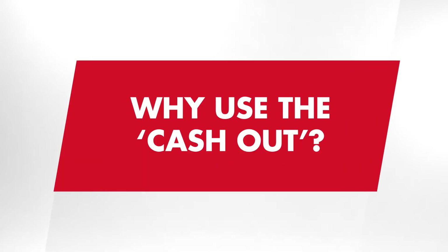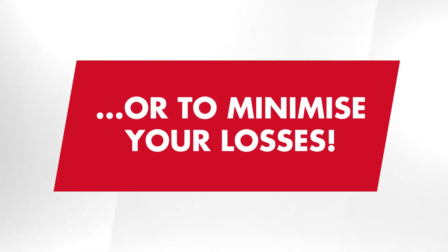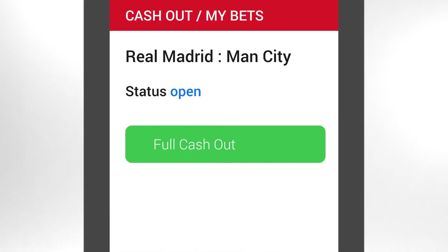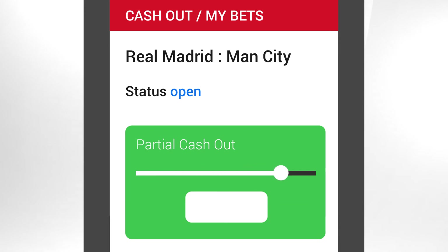Why use this option? It is useful to secure your winnings while your team or player is ahead, and to minimize your losses in the case of a subsequent draw or defeat. Choose full cash out in your ticket, or move the slider to opt for a partial cash out, and then confirm your choice.